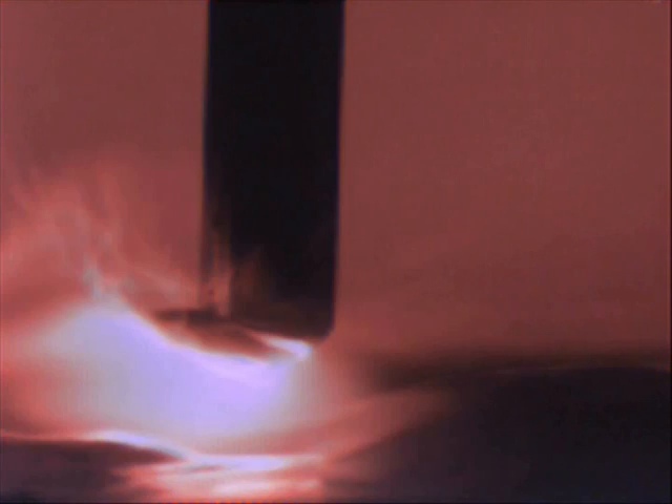Short arc MIG welding results in erratic shorting and excessive spatter and fume, and special welding techniques are required to avoid lack of fusion. Now observe STT — shorting is stable.